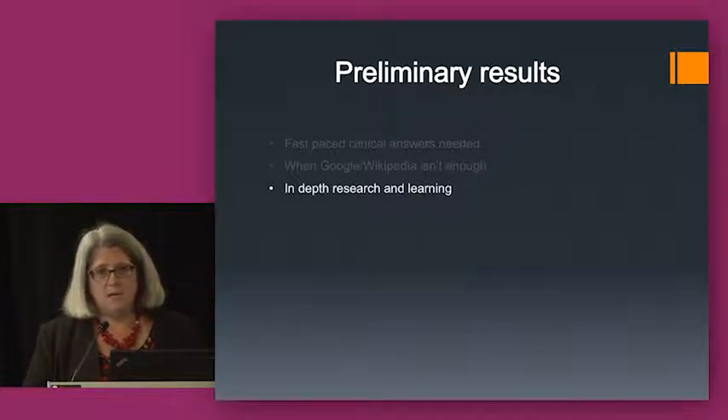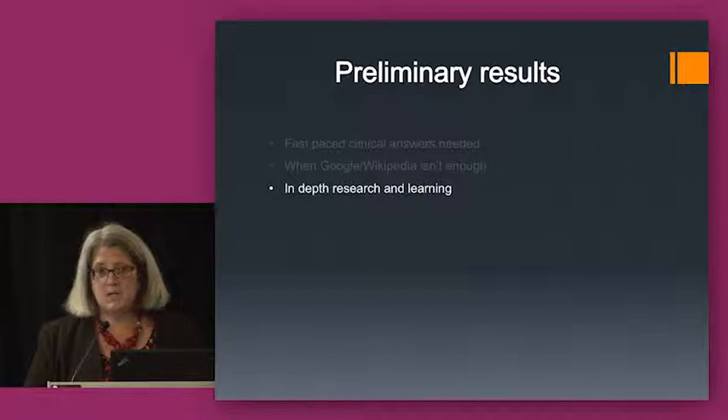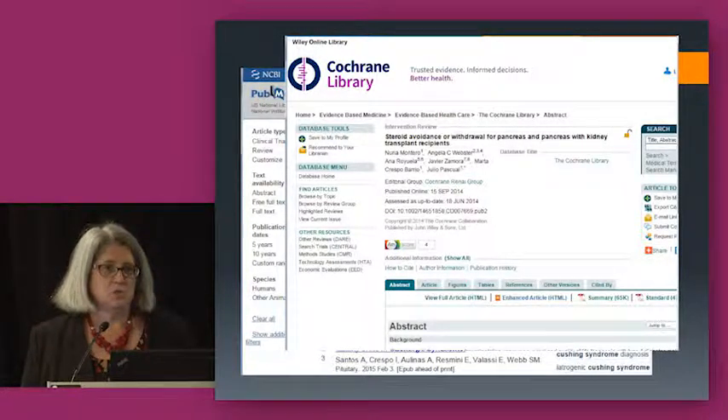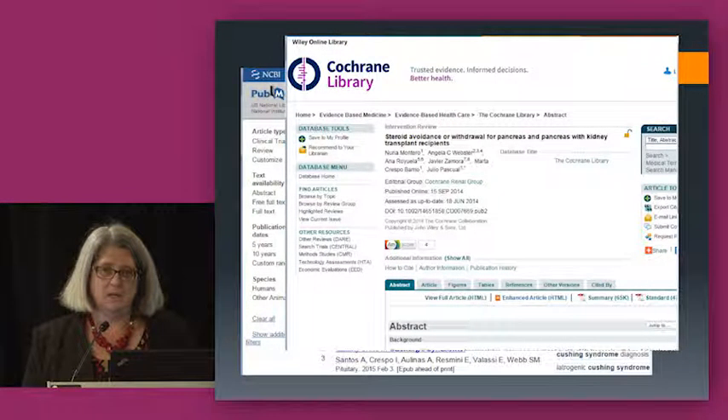Sometimes they had a need for in-depth research and learning — for example, doing a morning rounds presentation, working on research projects with faculty members. In those cases, when stakes were higher, they would turn to tools like PubMed and the Cochrane Library, which is a library of systematic reviews providing thorough literature reviews on specific topics to evaluate the evidence base for particular treatments or therapies. They also turned to other resources when studying for shelf exams at the end of each rotation, spending time on study prep materials.